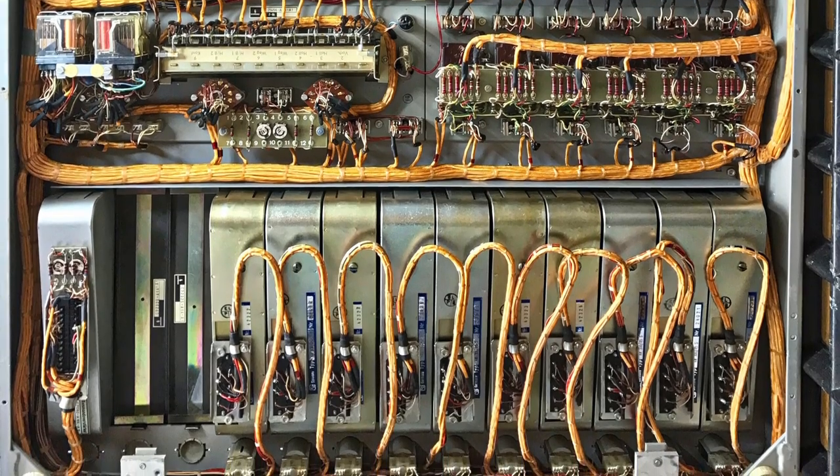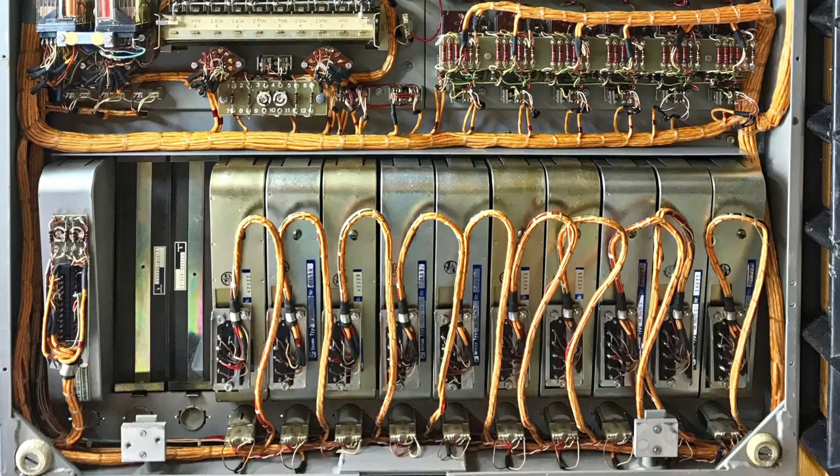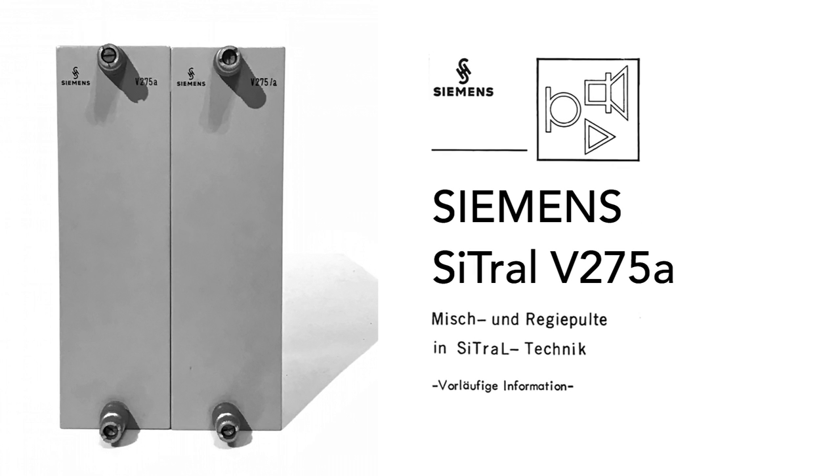This little desk sounds great. It always sounds punchy, clean, noise-free and rich. The V276 preamps have an open, wide sound. The early W295 equalizers sound amazing no matter how you turn the knobs. And the summing stage is incredibly good.